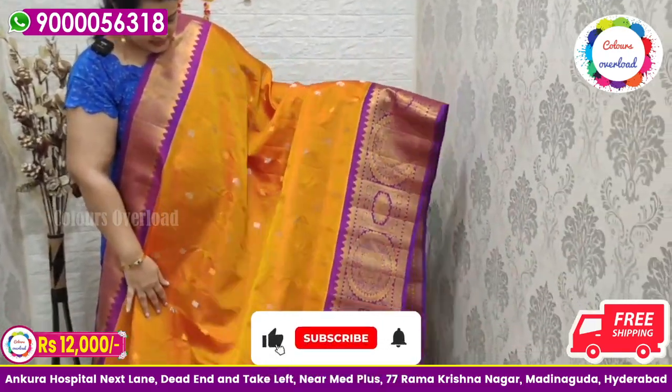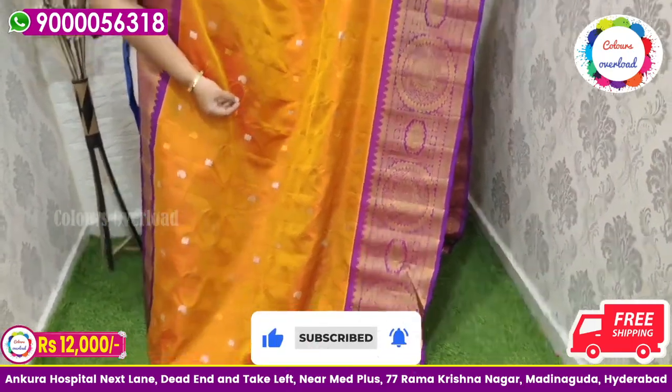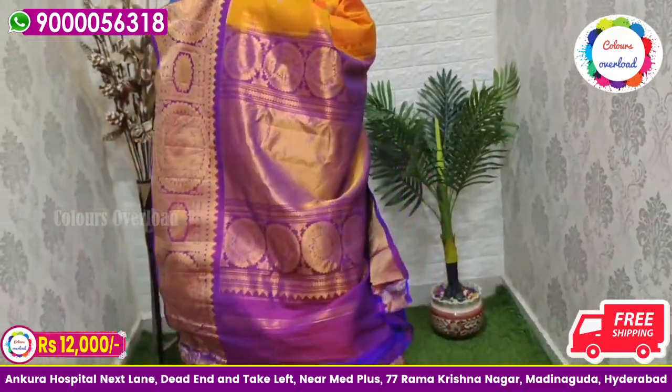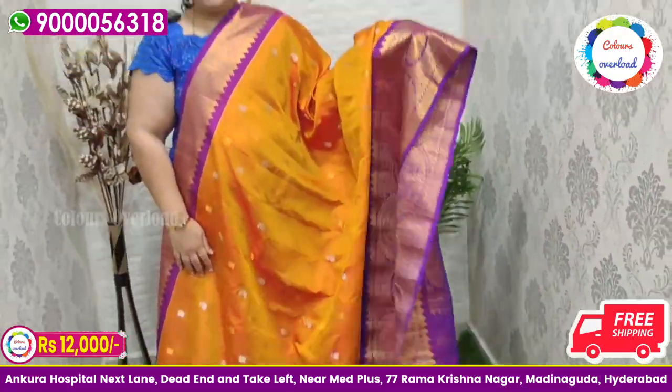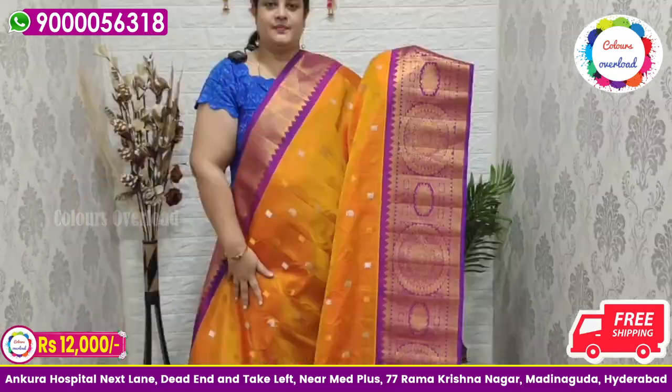Next, pure handloom double weave Gadwal saree in a beautiful orange colour, with gold and silver zari boota all over, and a purple colour border combination, purple colour rich pallu, and purple plain blouse with a border inside folding. Beautiful saree price ₹12,000 free shipping.